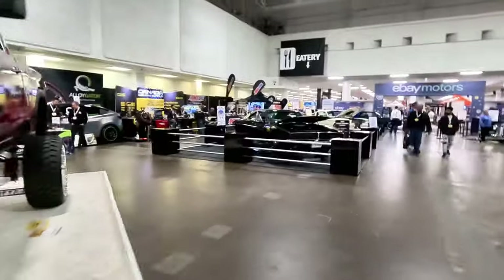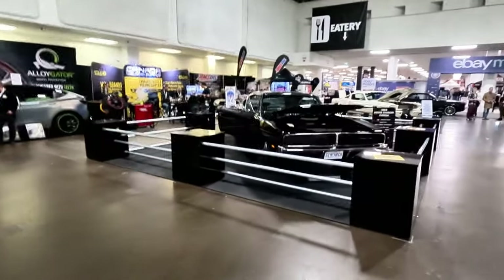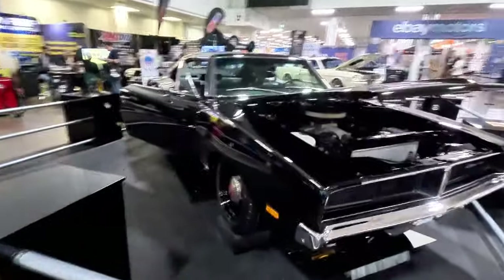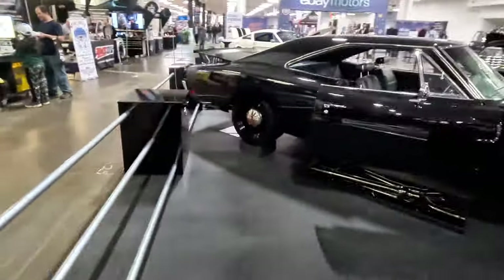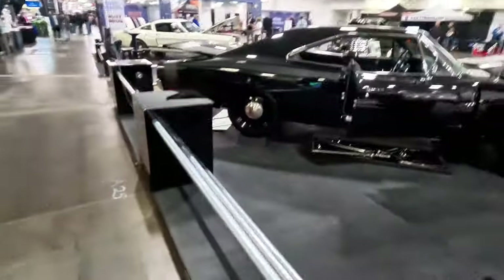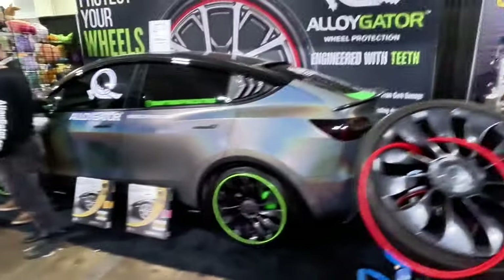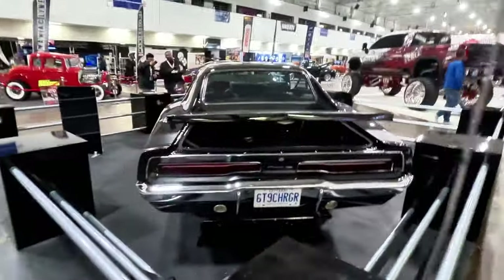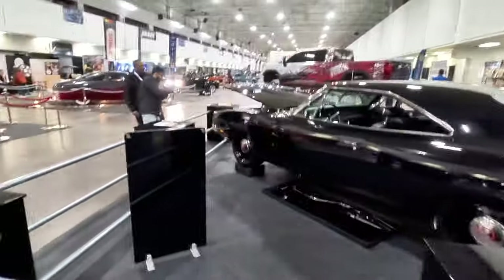Continuing on, we've got the '69 Charger here — gorgeous, blacked out, murdered out. Clean engine bay, clean interior. Just gorgeous. And we've got this display with a cool-looking Tesla. I'm not a big Tesla guy, but that does look nice. Back to the charger though — this charger is so gorgeous.